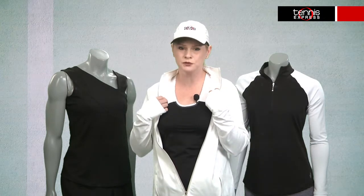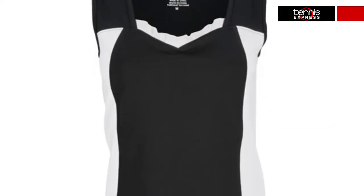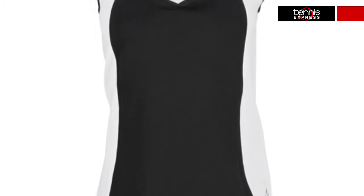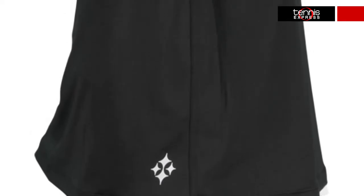Under the jacket, I have the form-fitting Ingrid tank with ruffled edges for a flirty feminine look. This piece, of course, has the Joe Dry technology that keeps the heat from interfering with your game. To complement the Ingrid tank, it will be paired with the ruffled skort. This skort has an adorable detail and very unique style. The Joe Fit ruffled back skort is designed to perform at the highest levels, just like you.